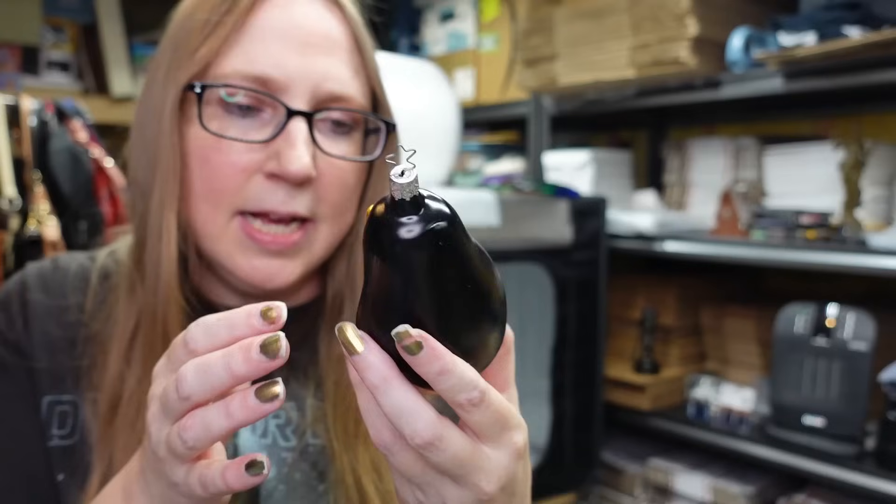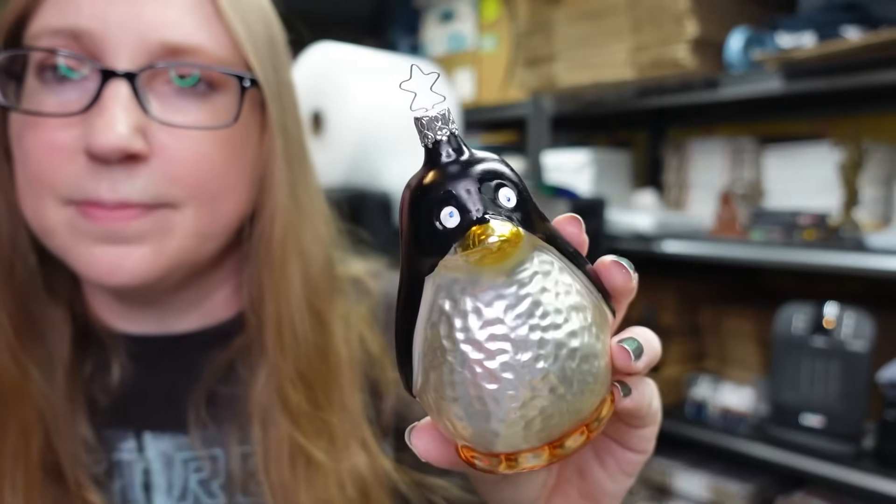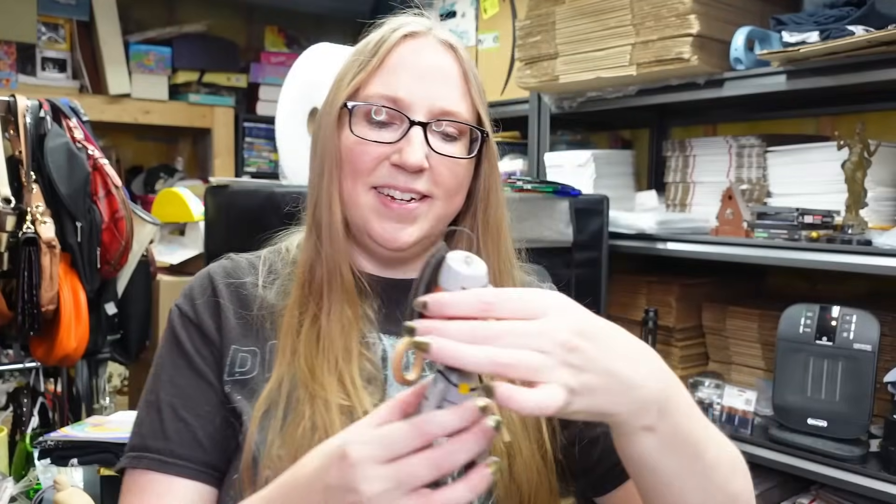I have this made-in-Germany blown glass penguin Christmas ornament - he's a little chunky penguin. I have this listed buy it now $19.99.